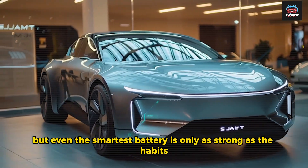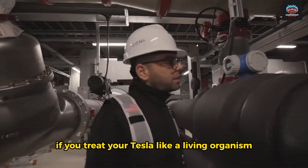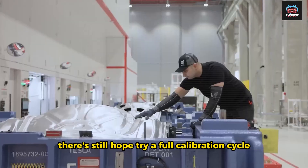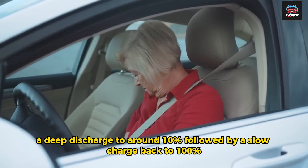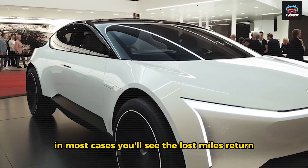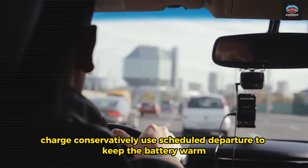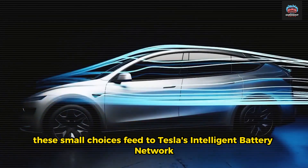Even the smartest battery is only as strong as the habits that shape it. Musk himself has hinted at the golden rule: if you treat your Tesla like a living organism — give it rest, avoid extremes, and keep it balanced — it will give you back years of life. If your range has dropped, there's still hope. Try a full calibration cycle: a deep discharge to around 10%, followed by a slow charge back to 100%. Let the car rest after the charge completes and give the system time to relearn. In most cases, you'll see the lost miles return — proof that the problem was never physical, but digital. Charge conservatively, use scheduled departure to keep the battery warm, and avoid leaving the car fully charged for days on end. These small choices feed Tesla's intelligent battery network — the same system that could one day enable the company's million-mile battery.